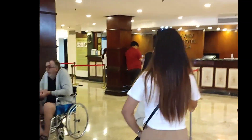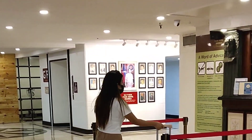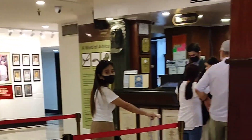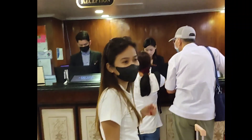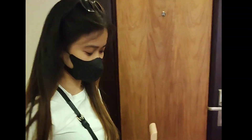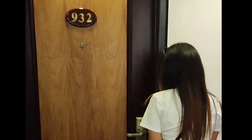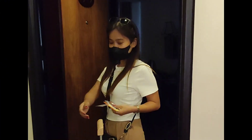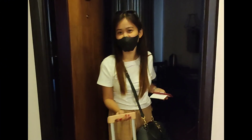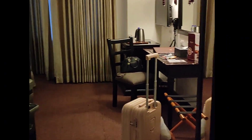We just took this Grab and it is cheaper than other rides. I'm already here inside and I'm going to check in. The good thing is we arrived earlier than the check-in hours — check-in is at 2 o'clock and we arrived at 12 o'clock, but the receptionist gave us this room because we arrived early.